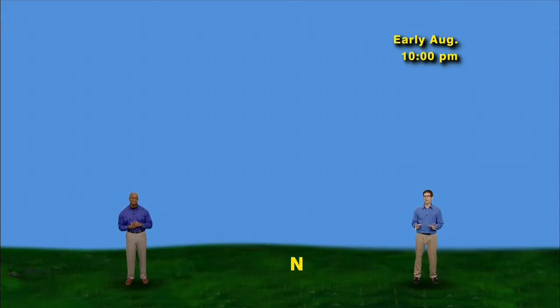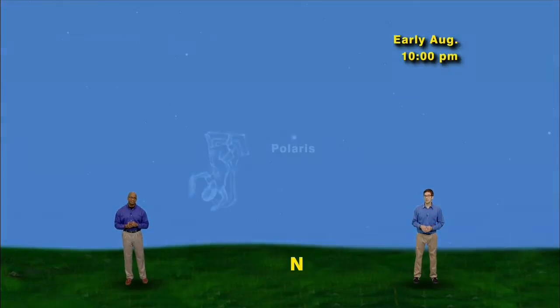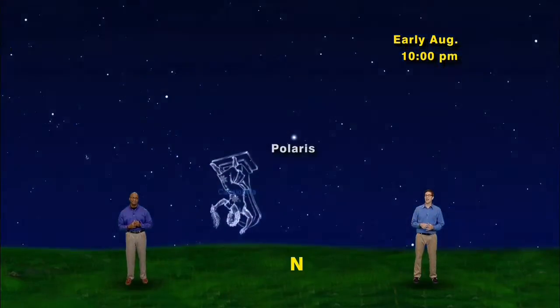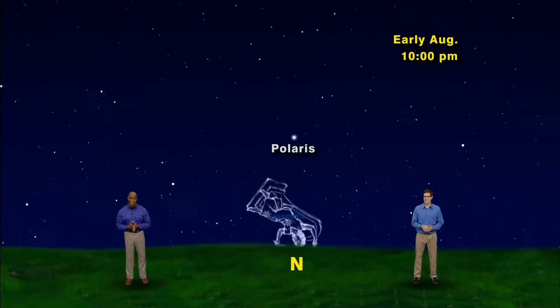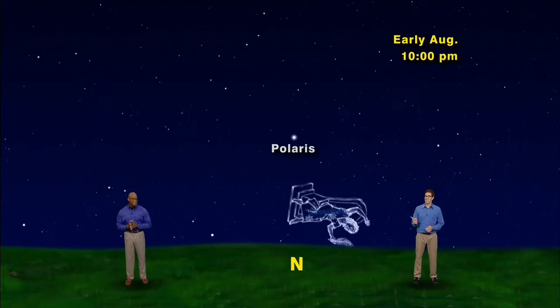But they continue to move around Polaris. And as we move towards afternoon, the Big Dipper is high in the sky and Cassiopeia bonks her head on the ground. And that's why her crown is bent. Exactly.